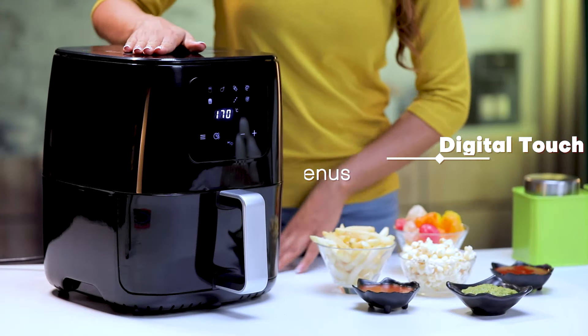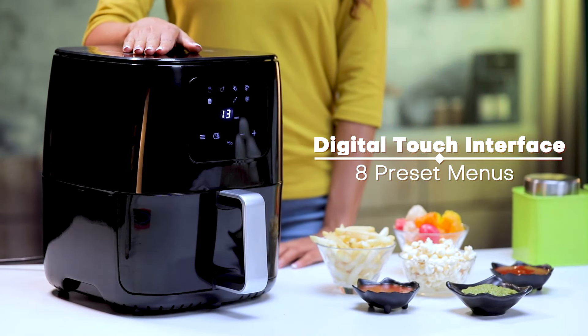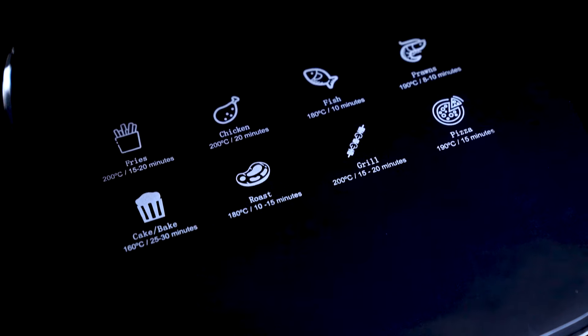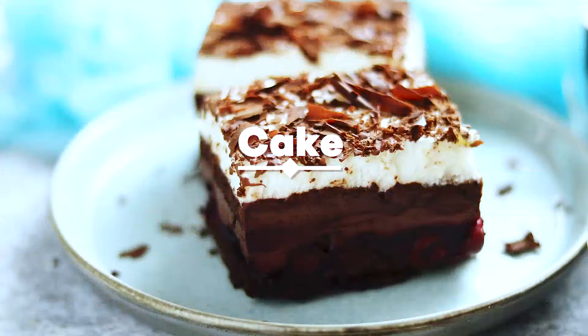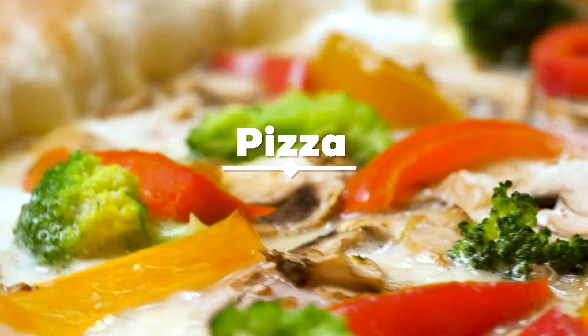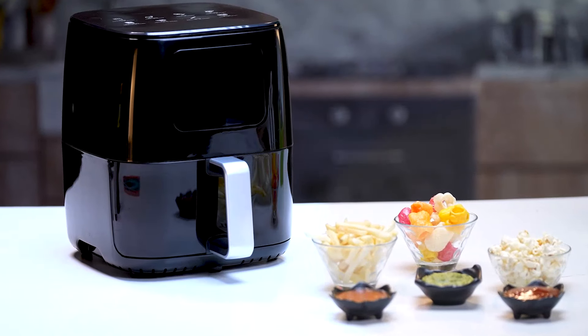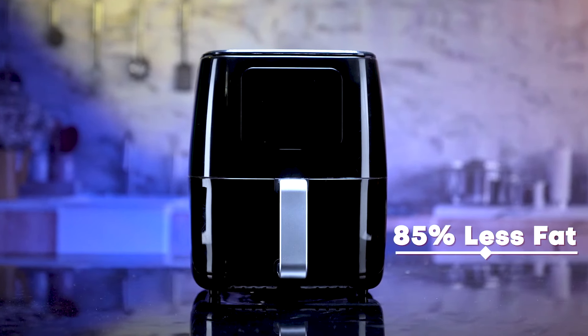This airfryer has a digital touch interface with eight preset menus. Bring the restaurant home and cook fries, chicken, fish, shrimp, cake, roast, grill, pizza, and many more — all with less cooking oil, helping you cook food with 85 percent less fat.